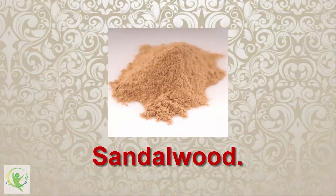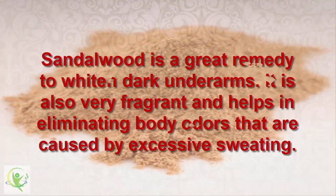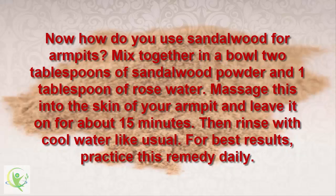13. Sandalwood. Sandalwood is a great remedy to whiten dark underarms. It is also very fragrant and helps in eliminating body odors caused by excessive sweating. Mix together 2 tablespoons of sandalwood powder and 1 tablespoon of rose water in a bowl. Massage this into the skin of your armpit and leave it on for about 15 minutes, then rinse with cool water. For best results, practice this remedy daily.